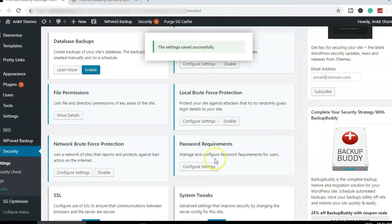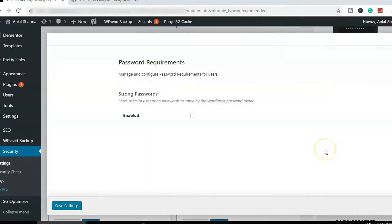For Password Requirements, I wouldn't enable that — I don't want a plugin telling me whether my password is secure or not. I make sure all my passwords are very secure and complicated on my own. I'll close that option.